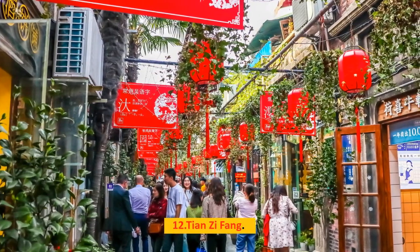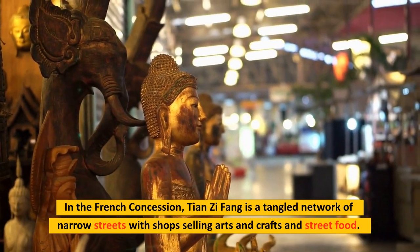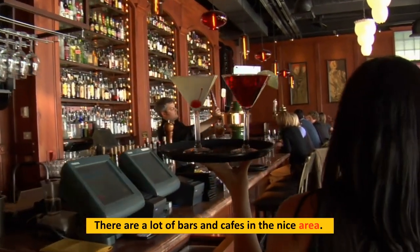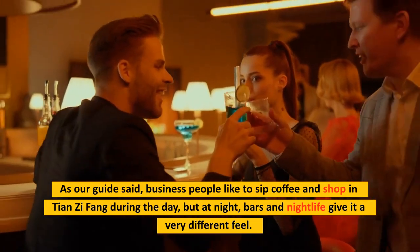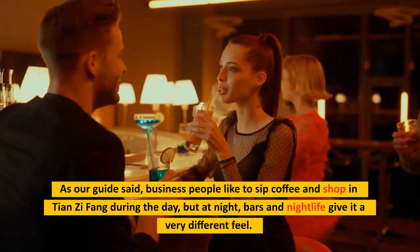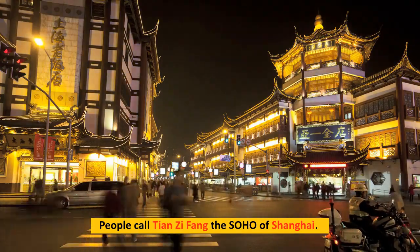Number 12: Tianzi Fang. In the French Concession, Tianzi Fang is a tangled network of narrow streets with shops selling arts and crafts and street food. There are a lot of bars and cafes in the area. During the day, business people like to sip coffee and shop here, but at night, bars and nightlife give it a very different feel. People call Tianzi Fang the SoHo of Shanghai.